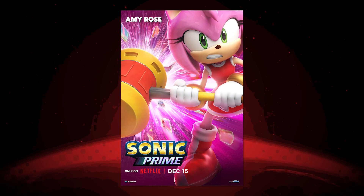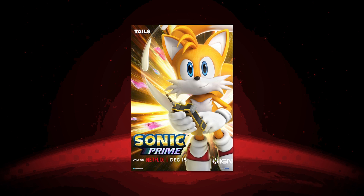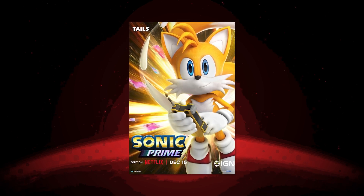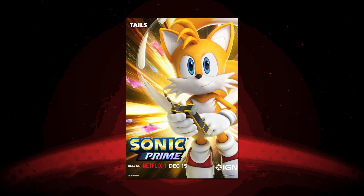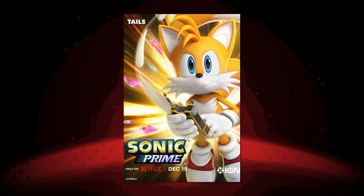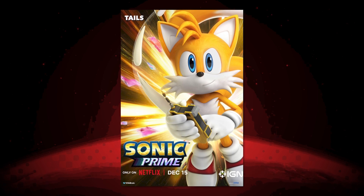Amy feels like a midway point between the Boom design and the video game design with the less ridiculous hoop skirt. Then we have Tails — there isn't a huge amount to say about his design; he's pretty much unchanged. But they're doing some interesting use of smear frames to represent his tails in motion, which is pretty neat. He doesn't usually have a side mouth but there's an ever so slight one here. He looks like Tails — that's the main thing.